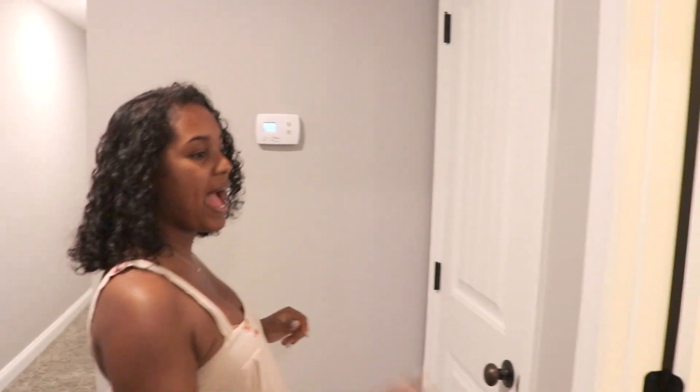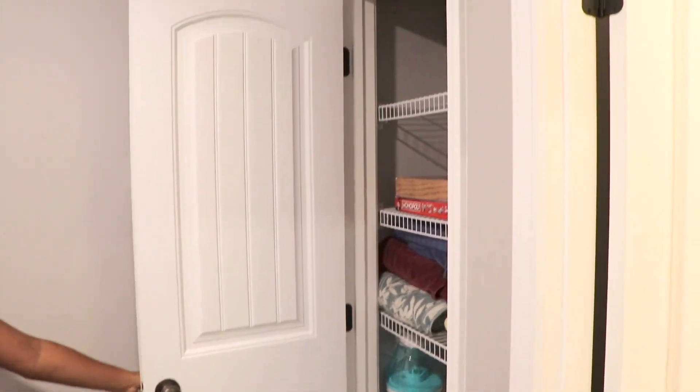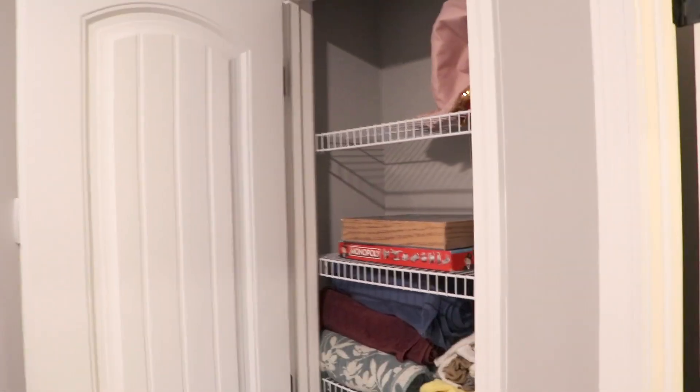Right next door to the kids' bathroom we have a linen closet. Keep in mind everything is not organized right now, so don't come for me — I plan to do a video on organizing my linen closet soon.